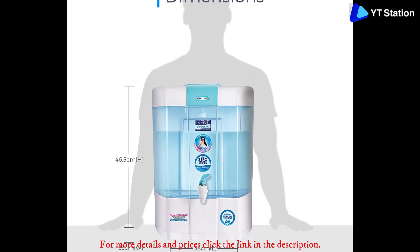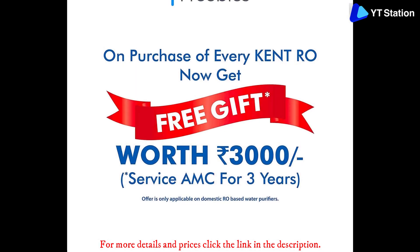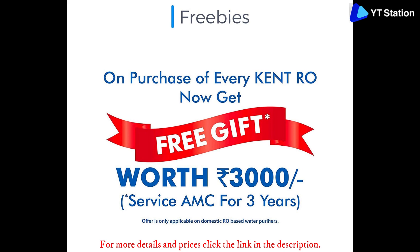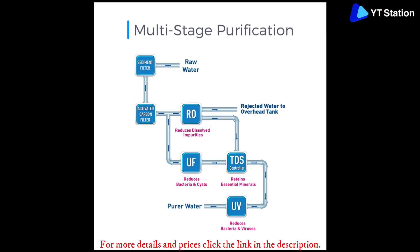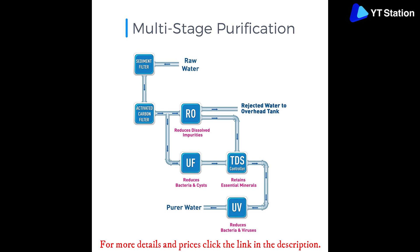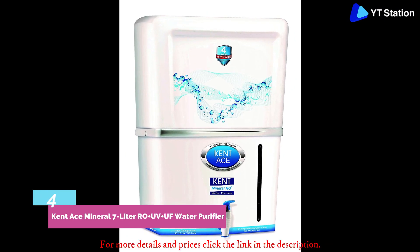Another essential feature of the Kent Pearl is the smart alarm system. With this computer-controlled system, it alerts you when it's time to replace the filter. Also, if for some reason the UV lamp becomes inefficient, it alerts you through the UV fail alarm.